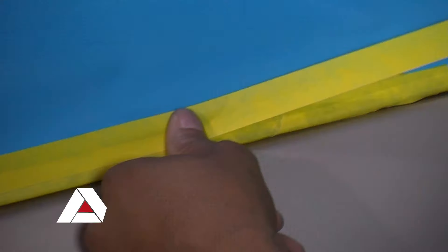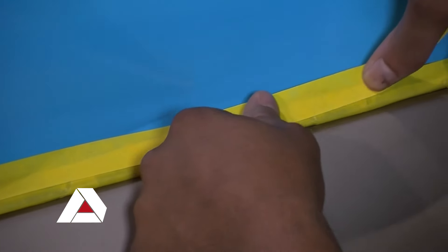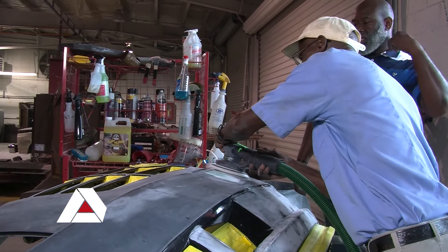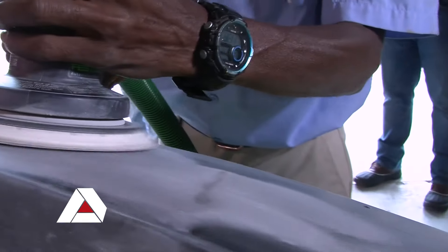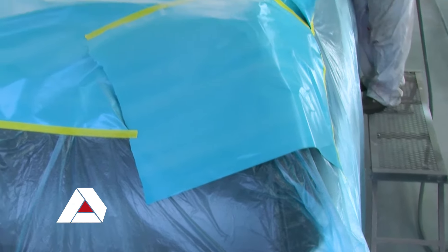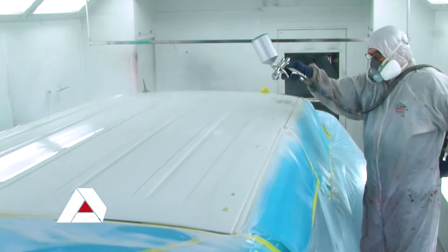We try our hardest to stay above and beyond the state of the art and have the newest equipment and the newest tools. Every day our students get a chance to use the newest paint guns, the newest sanders and different blocks, and we try to always be innovative with what's going on in the actual industry. As you see behind us, we have one of the newest printers available for print and vinyl, and we're going to start teaching the students how to vinyl wrap vehicles because that's becoming an everyday trend in the automotive industry.